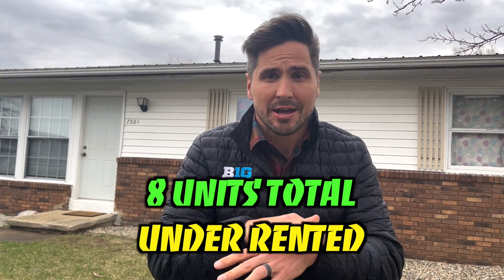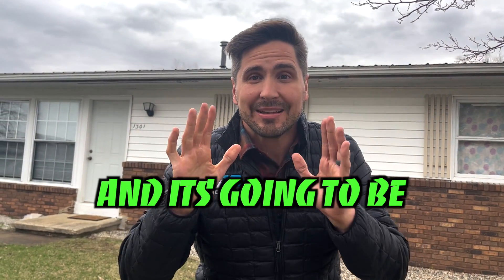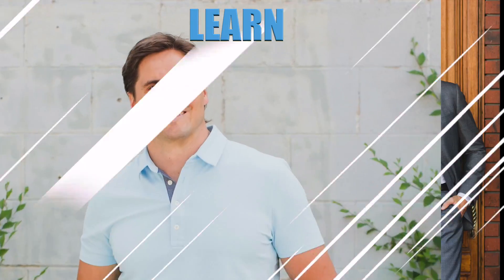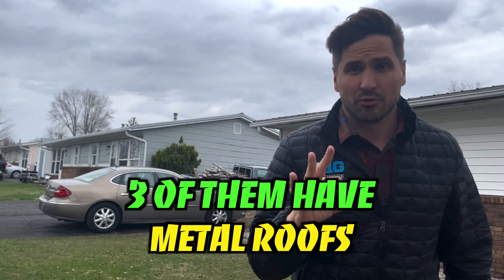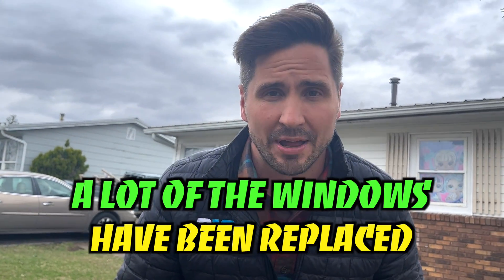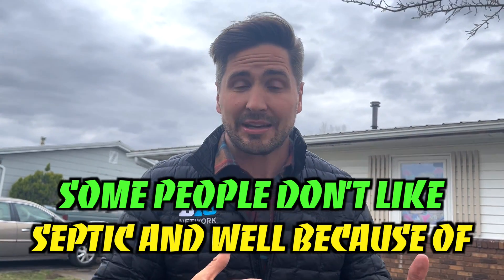Eight units total, and ready for a new investor to take over. It's going to be listed right there soon. A lot of the windows have been replaced. It is on septic and on well. Some people don't like septic and well — it's expensive.